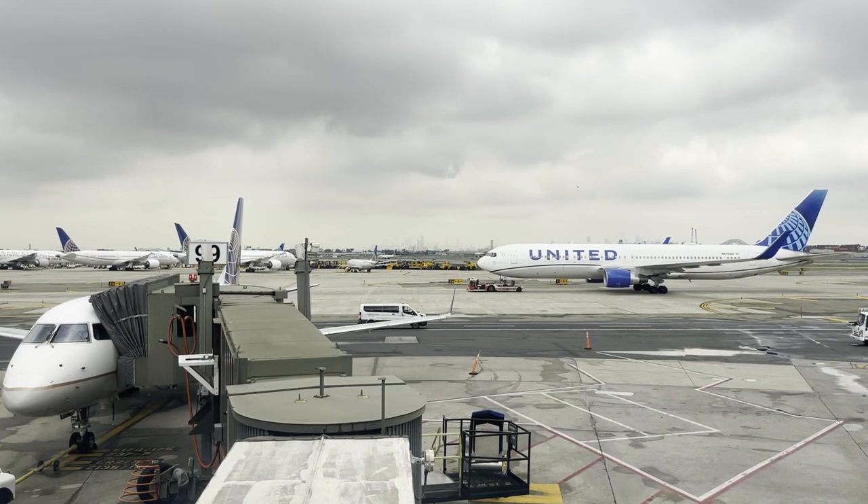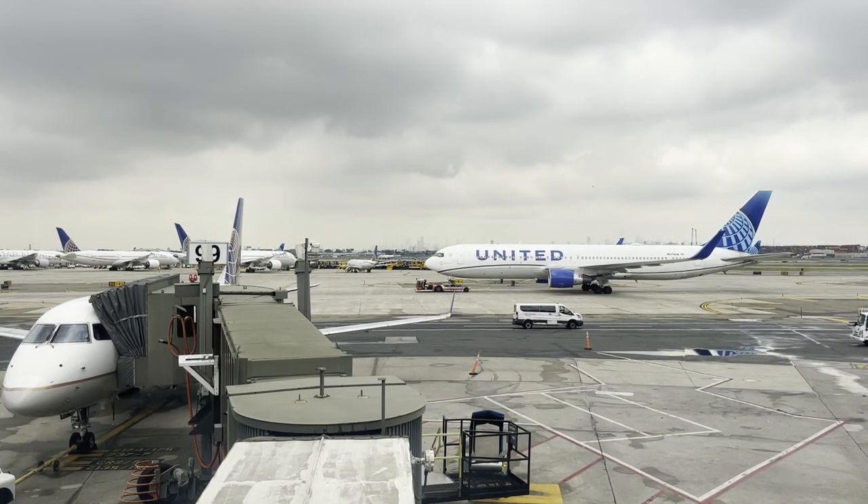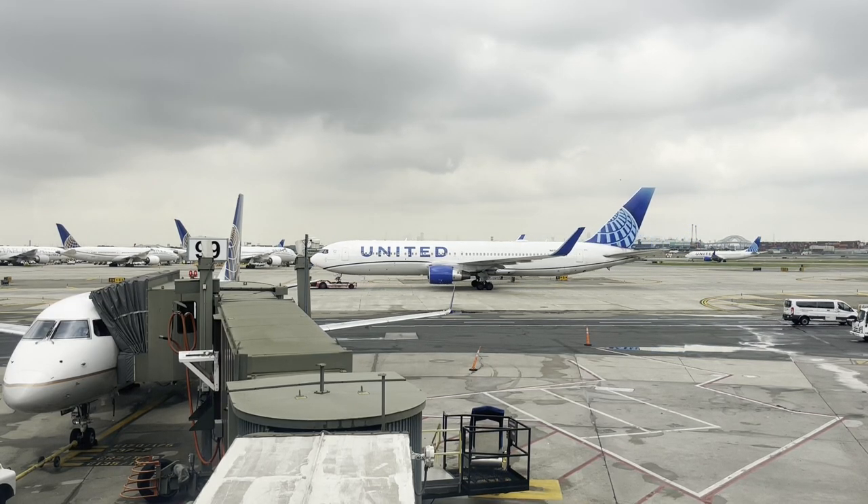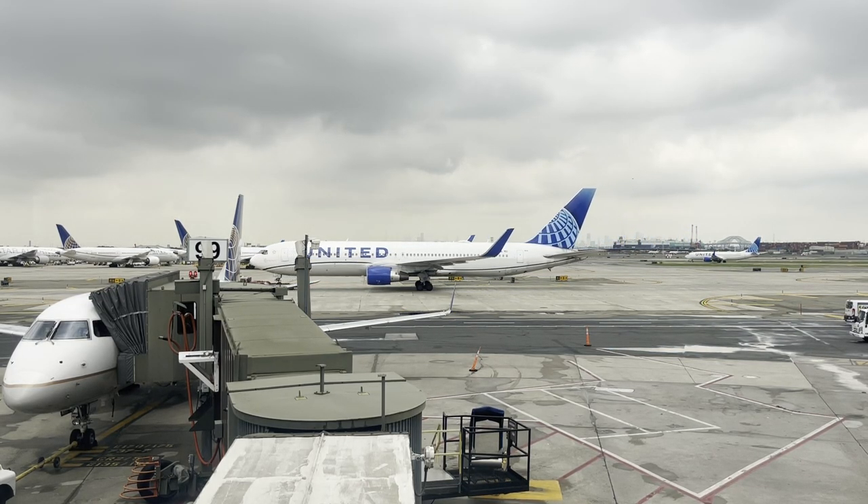What's it like flying United on a 50-minute international flight? How does their service stack up when compared to Porter or Air Canada on the same route? Stay tuned to find out.